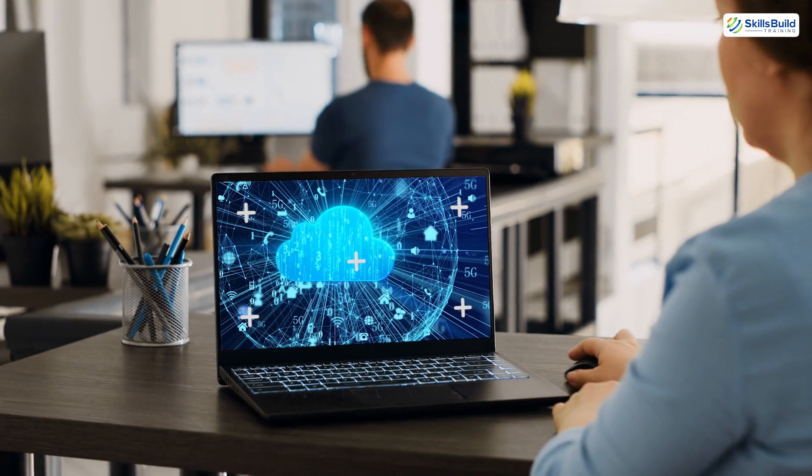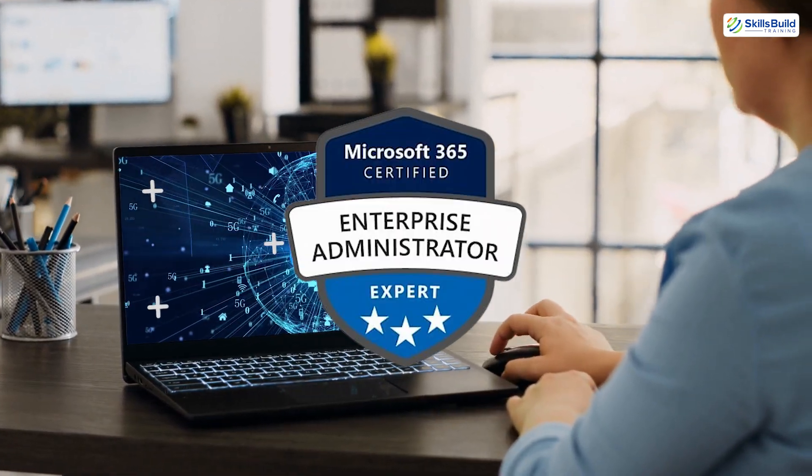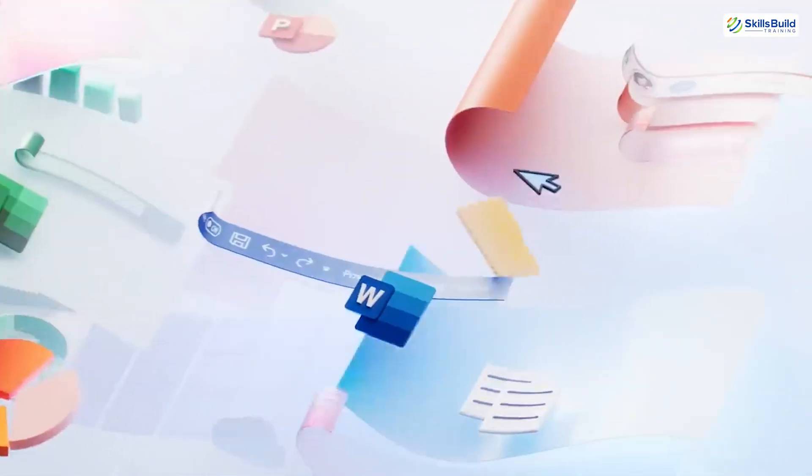If you're already working in IT or cloud administration, this certification helps solidify your knowledge. For those new to Microsoft 365, it provides the perfect framework to learn about managing enterprise-level environments.